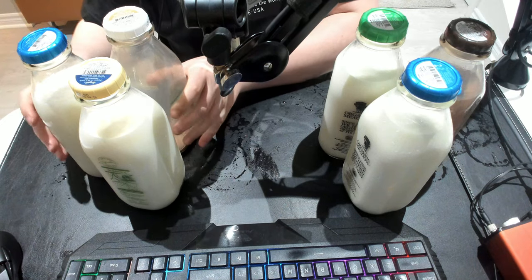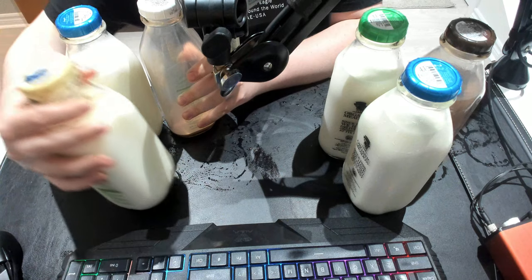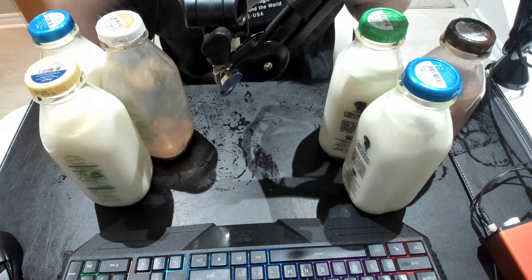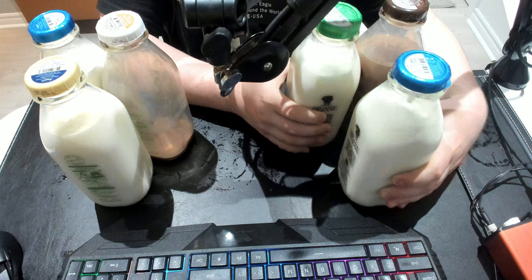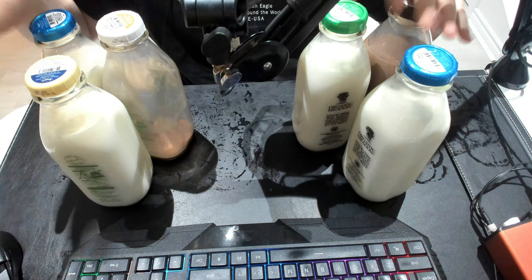Hello guys. Here we have milks from Longos, which are considered the Canadian milks that taste like Canadian milk. And we have the European milks from Sobeys, which are probably European import. On the left side we have Sobeys, on the right we have Longos.